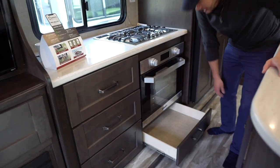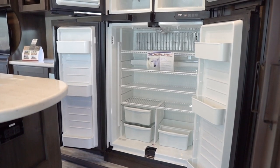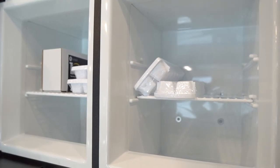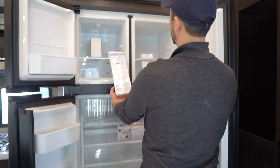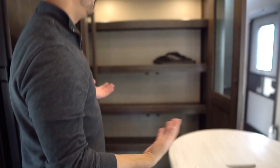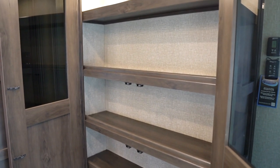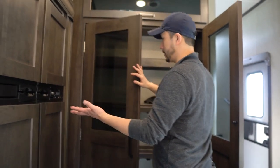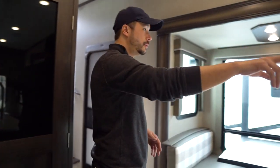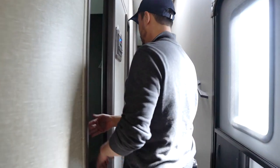There are nice big drawers — seven drawers total in the kitchen. You have a big Norcold fridge, 12 cubic feet, two-way gas and electric, and it comes with four ice trays. The pantry is so big it needs two motion sensor lights — I challenge you to fill it. So: big fridge, check; huge pantry, check; sleeping... two, four, six, eight, ten — mid-bunk room!